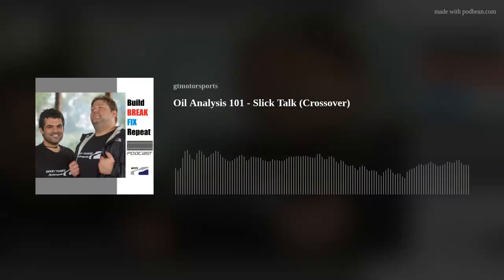Hello and welcome to the Grand Touring Motorsports podcast, Brake Fix, where we're always fixing to break into something motorsports related.